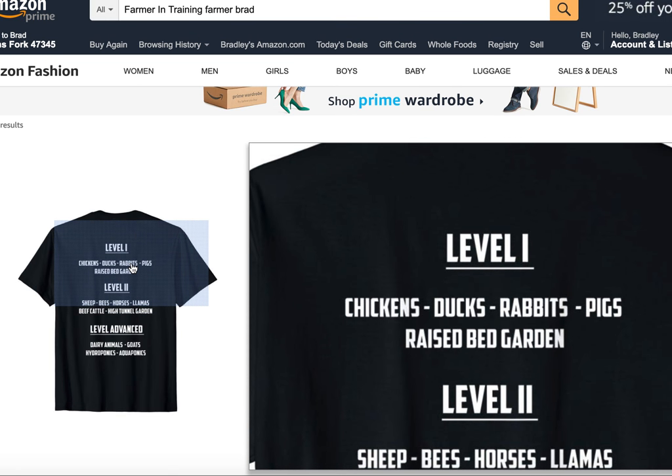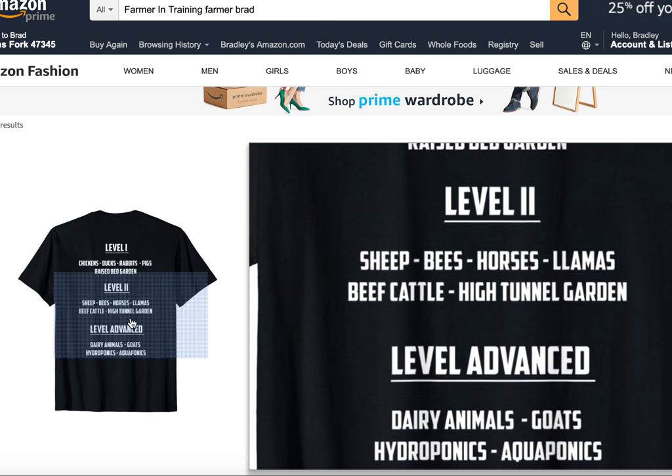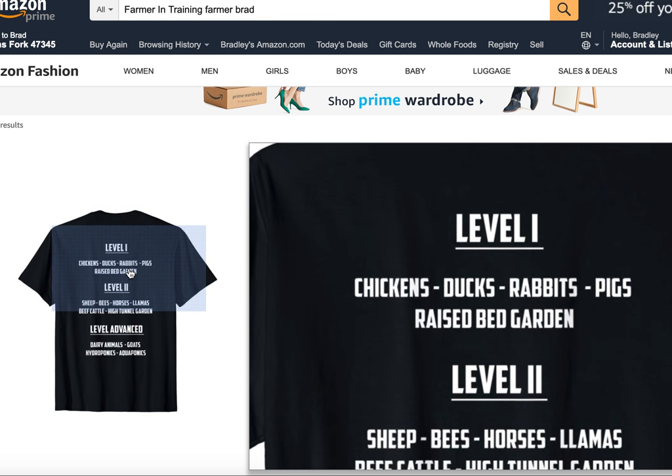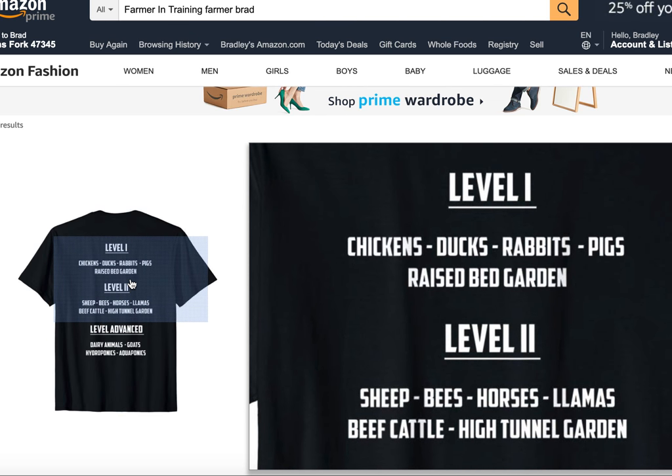Within video games there's different levels, and I felt like homesteading and farming that this would just be a fun shirt. I did get some feedback from multiple Facebook groups.